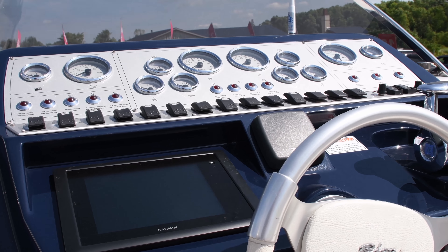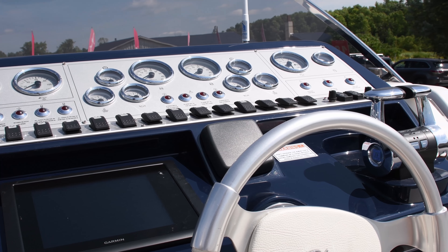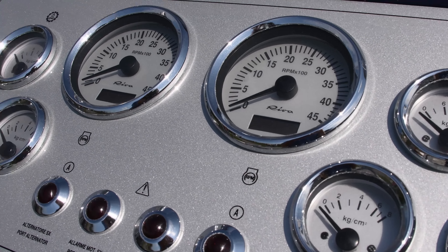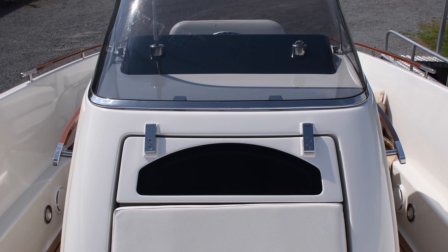It comes complete with an aft electric table, a leather sofa, an electric sun awning, and a stern manual sun awning as well. A refrigerator, life raft for six people, sink and shower complete this full-fledged center console.